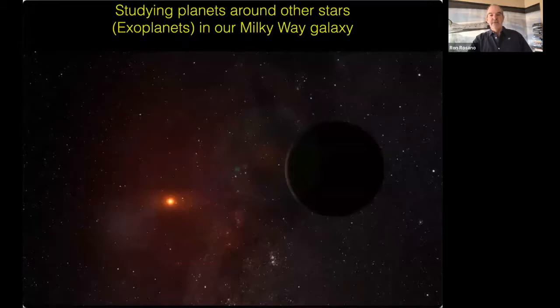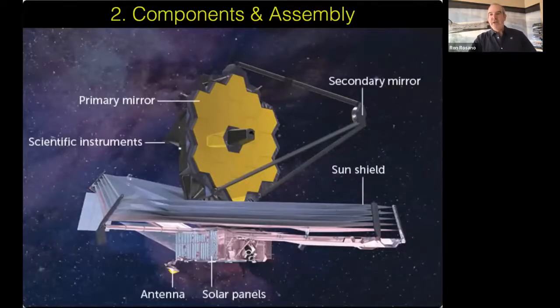A great benefit of Webb is studying exoplanets outside our solar system. Through several missions, scientists have determined that on average most stars have more than one planet orbiting them. If you look up at the night sky on a clear night and see thousands of stars, there are actually more planets out there than there are stars — just within our Milky Way. And in the universe there are hundreds of billions of galaxies, so we're only seeing a tiny part.